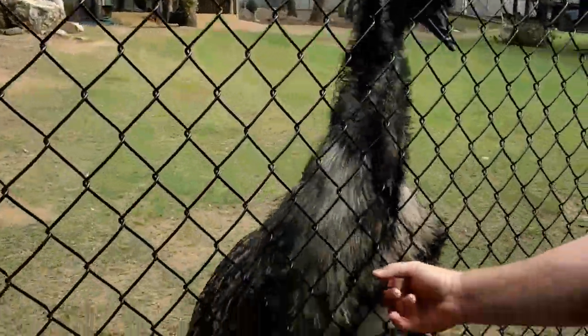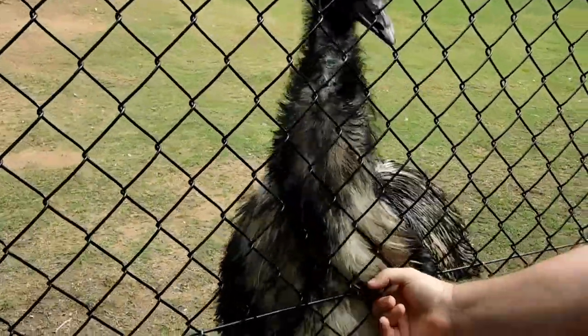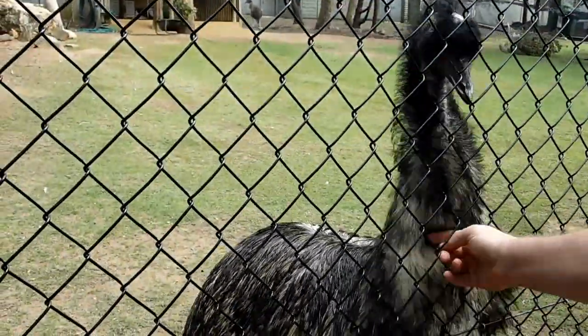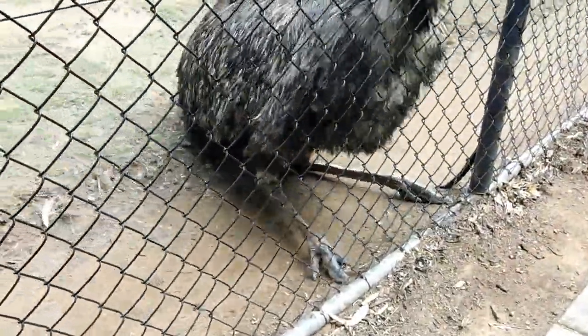Oh, them feathers feel beautiful — they feel lovely. Come here, you want a pat? Come on, you want a pat? Oh yeah, they're nice feathers. You're a pretty girl. Look at those big toes!